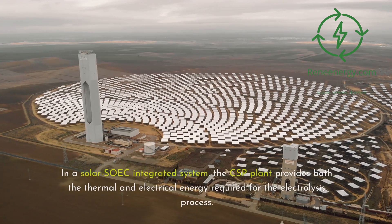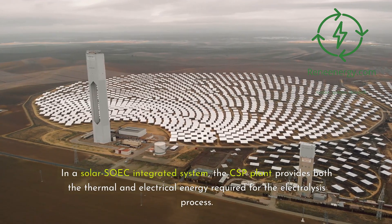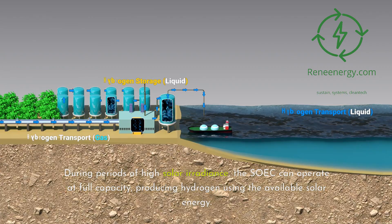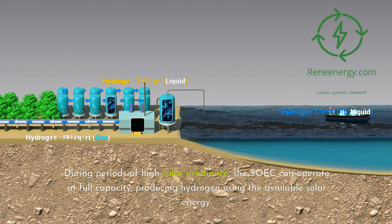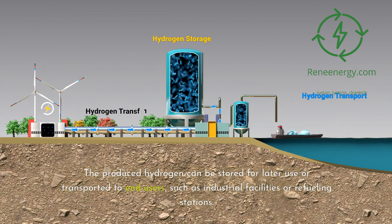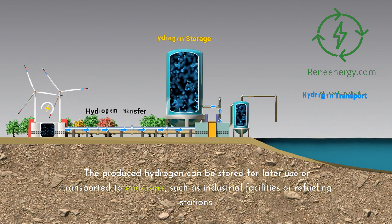In a solar SOEC-integrated system, the CSP plant provides both the thermal and electrical energy required for the electrolysis process. During periods of high solar irradiance, the SOEC can operate at full capacity, producing hydrogen using the available solar energy. The produced hydrogen can be stored for later use or transported to end-users, such as industrial facilities or refueling stations.